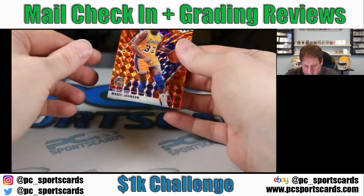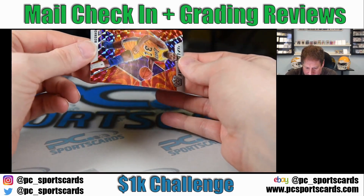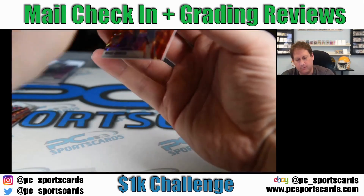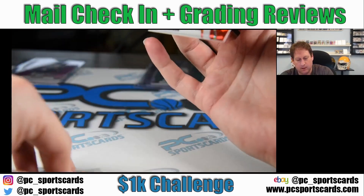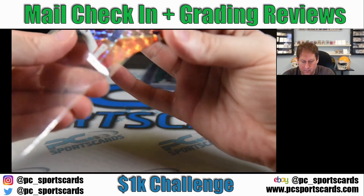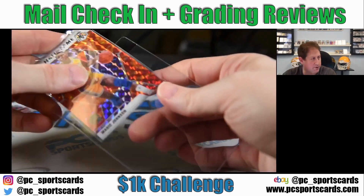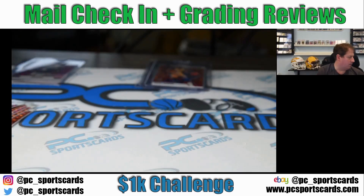Looking at it from one angle — nothing. Beautiful. All right — we got a projected 10 on the first Magic.